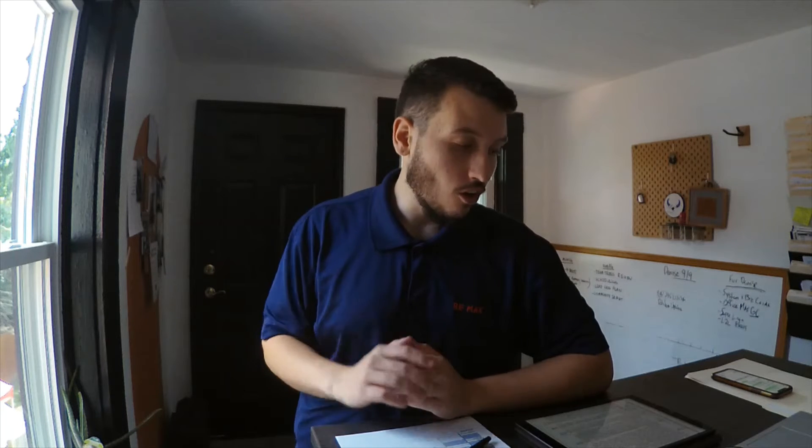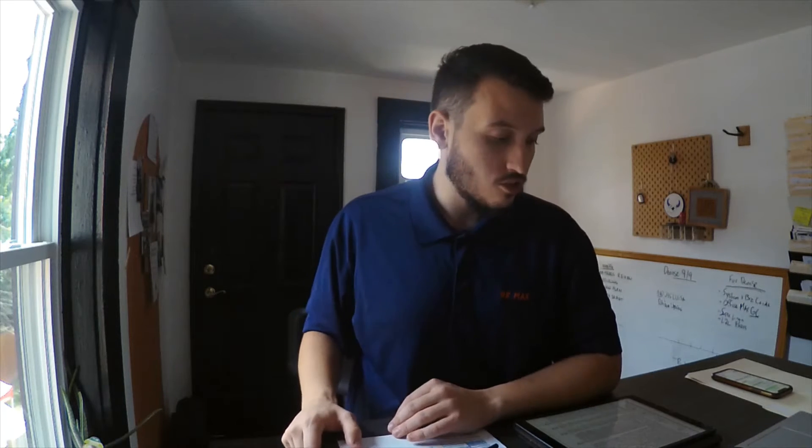Hey everyone, this is Alex Smith with My Honest Agent and Remax Reading. I just want to talk about inspections today — what are they, they're a hot ticket item, a lot of buyers have to negate them right now. What does that mean for you as a seller? What are the risks? Do lenders require inspections? A lot of those answers we'll be getting into today.